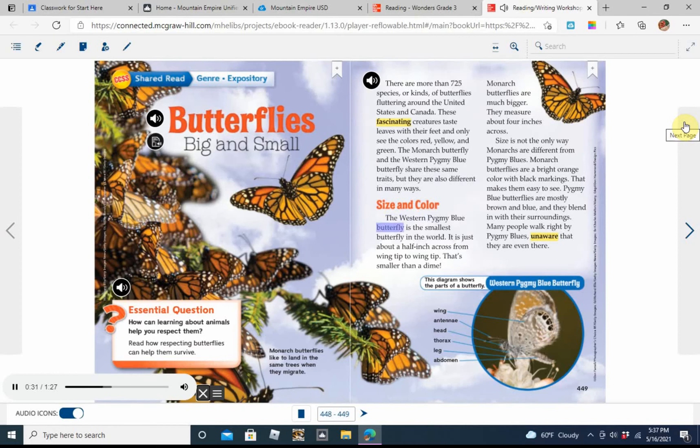Size and color. The western pygmy blue butterfly is the smallest butterfly in the world. It is just about a half inch across from wingtip to wingtip — that's smaller than a dime. Monarch butterflies are much bigger; they measure about 4 inches across. Size is not the only difference: monarchs are a bright orange color with black markings, making them easy to see. Pygmy blue butterflies are mostly brown and blue and blend in with their surroundings, so many people walk right by them, unaware they are even there.